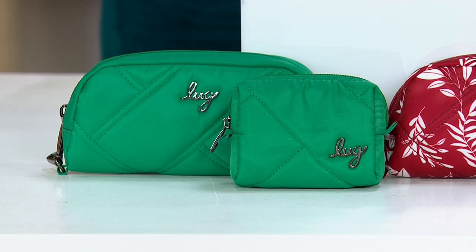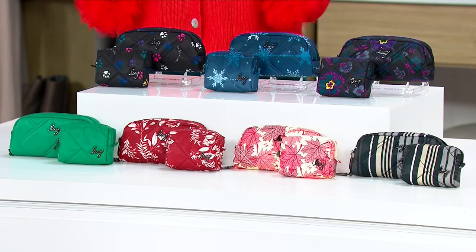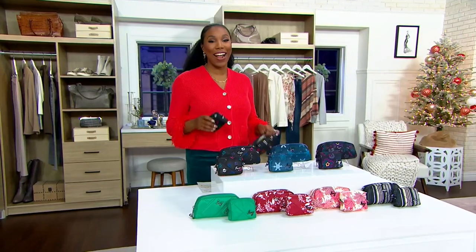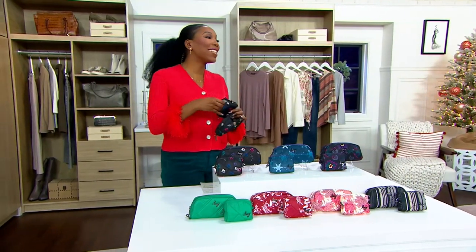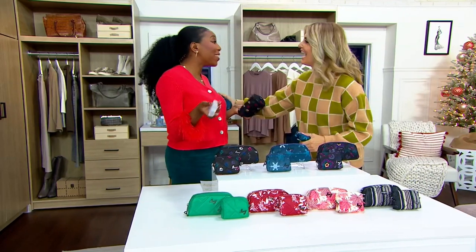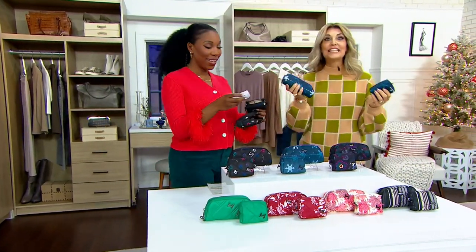And then here is our Kelly Green with 425 to go around if you like the Kelly Green. We just got these in November 11th. Debbie Wright is joining us — she's part of the team that brings us Lug here at QVC. Debbie, it's so good to see you, for real!